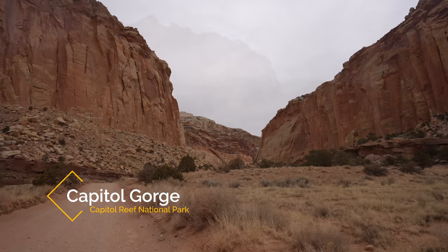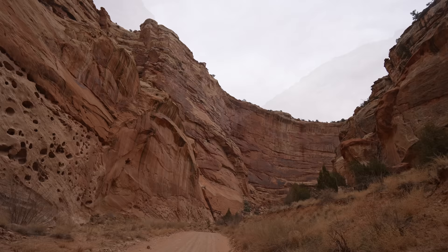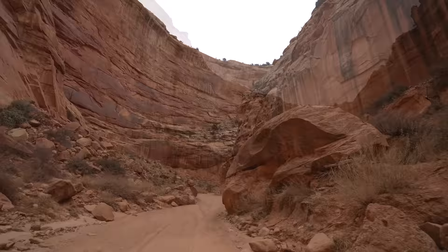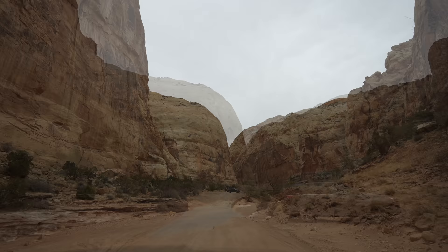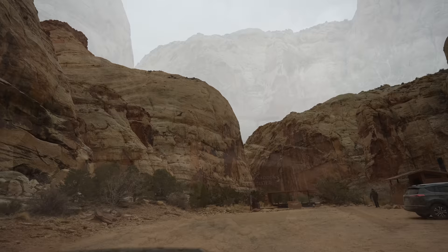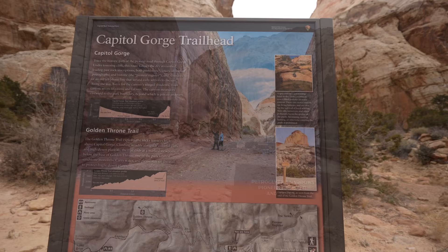When you reach Capital Gorge, there's an additional 2 miles of road that you can take that's all dirt. It was passable with a two-wheel drive car when I went and it was one of the highlights of the entire park for me. Until the 1960s, this road was the only route through this area — you can imagine how dangerous it would be with the rockfall. I recorded this entire route on my 360 camera and I'll link to it in the description. Definitely do this dirt portion — it's incredible with all the narrow walls, and this is what the pioneers came through. Plus it's accessible; you don't need a four-wheel drive car.